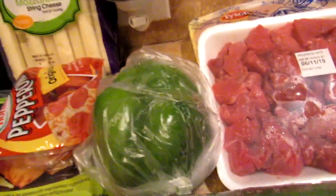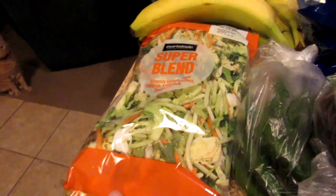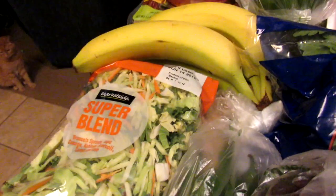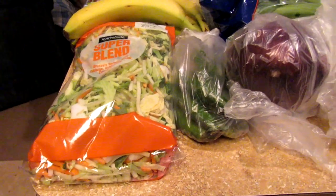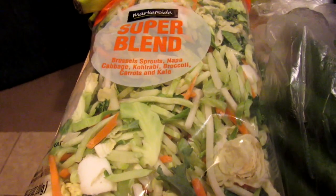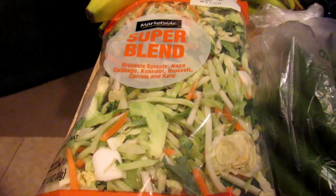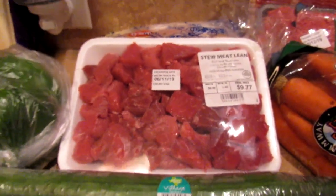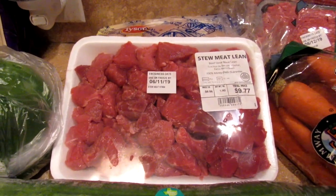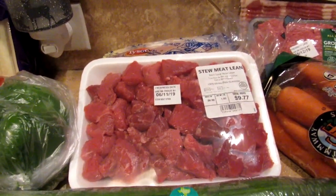A few bananas. One super blend salad mix — this will make two salads for lunches. I have one more in there just for something different because we get tired of just regular lettuce. These have different kinds like Brussels sprouts, napa cabbage, another kind of cabbage, broccoli, carrots, and kale. I love kale. I have some stew meat — I'm going to make a pot of stew in the crock pot one day for an easy meal.